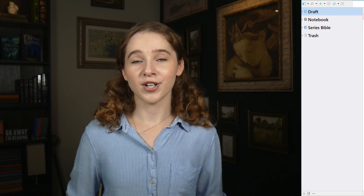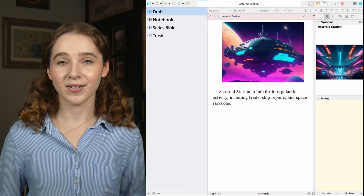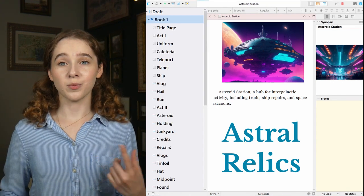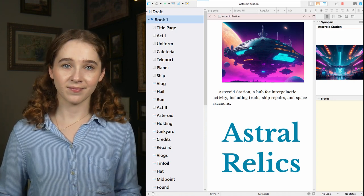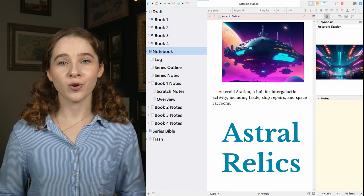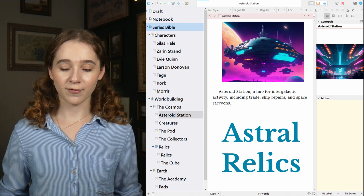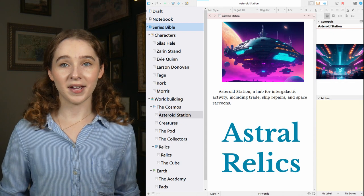Programs like Scrivener and Ulysses make it pretty easy to keep your writing projects organized as they are designed to be an all-in-one program. You can easily keep your story bible, character info, drafts, and notes all together in one place. Here's a quick look at how I personally organize my Scrivener projects — this is for my work in progress light sci-fantasy series titled Astral Relics. In the main draft folder, I have a different sub folder for each book in the series, each with its own file, a place for each scene, and a place for scene notes. The notebook section has all of my notes organized by topic, including my series outline and writing log. The series bible folder has subfolders for characters and world building, and everything has its own page for easy navigation.